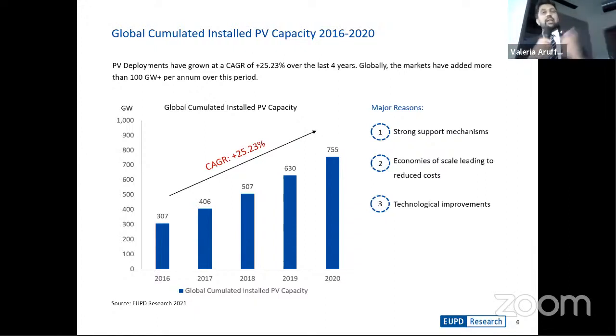Some of the major reasons for this growth has been strong incentives amongst various governments to promote solar and wind. There have been a lot of tenders and schemes to promote solar photovoltaics. On the manufacturing side, there have been tremendous economies of scale, and solar has benefited greatly. There have also been several technological improvements, especially with regards to module technologies in the last two to three years, with significant increases in efficiency gains and power ratings.